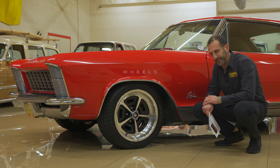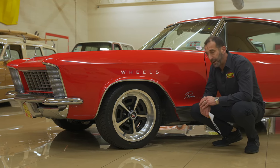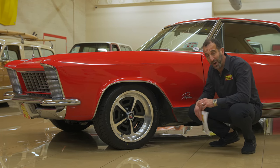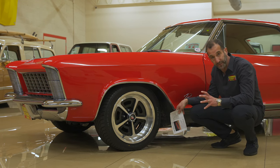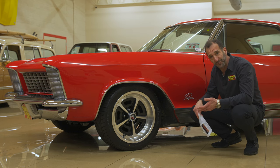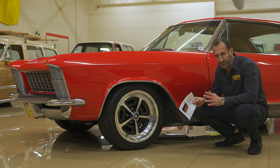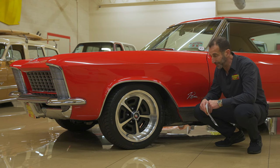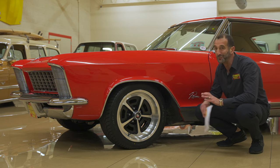We had these wheels made — replicas of the original style Buick wheel, but they're a 17-by-9-inch wheel, 100% wider than the original factory wheels as far as tire width goes. They're high-speed radials. The car drives significantly different than the 6-inch wheels that would have come on it, or even the later 7-inch model wheels. The tire is nice and square, big, a high-speed radial, and looks so good on this car.